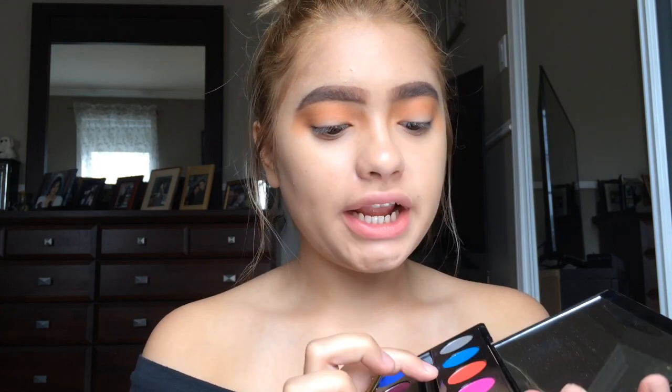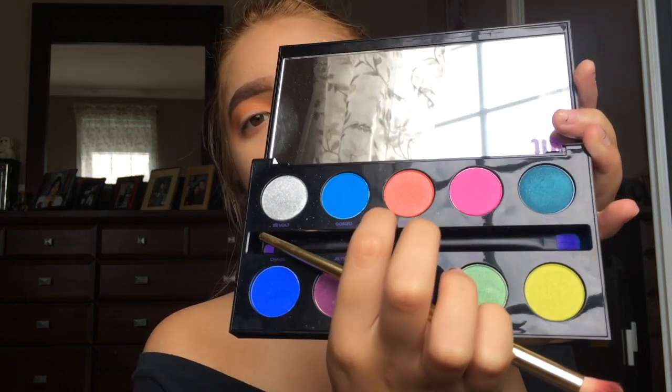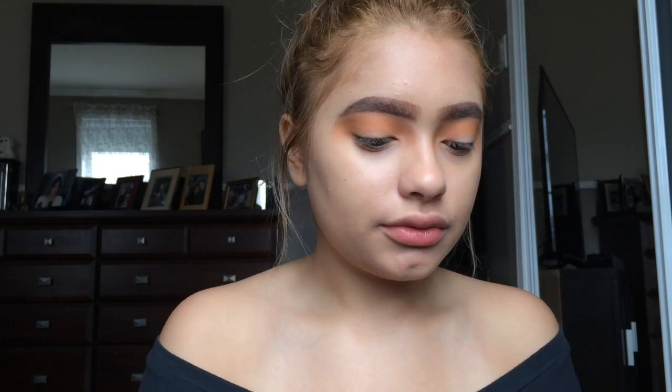Now I'm gonna grab my Urban Decay Electric palette and grab the red shade called Slow Burn and apply it into my crease.